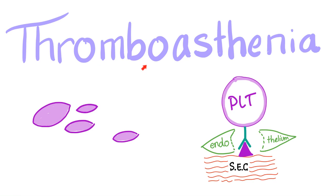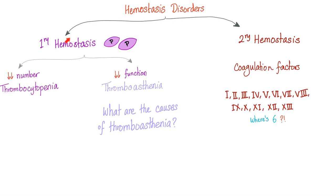Since Bernard-Soulier leads to thrombocytopenia, let's talk about thrombocytopenia. Bleeding diatheses are either primary or secondary hemostasis problems. Primary hemostasis problems involve either the platelets or the vessel. Regarding the platelets: either decreased number or decreased function. Decreased function is called thrombasthenia. Why is there decreased function in Bernard-Soulier? Because there are problems with the GP1B receptor on the platelet — they cannot adhere.